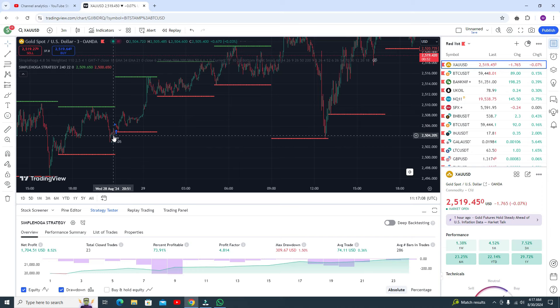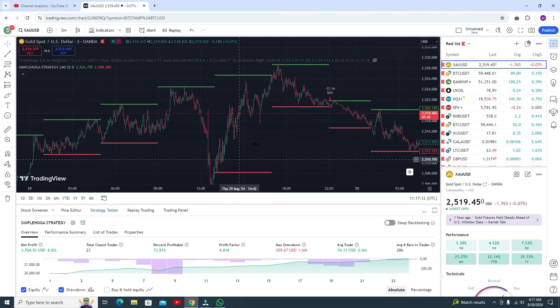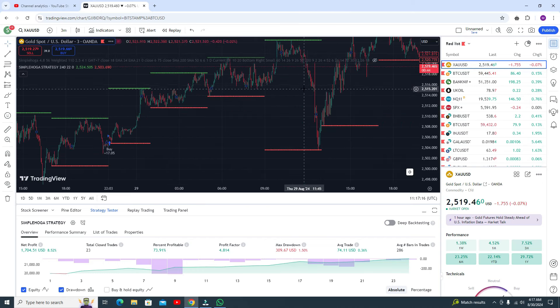Here you can see the buy signal and after that the market will go downside, but at the end it will give you some good profit. If you got the buy signal and there is a resistance, you can go for the buy trade. You need to follow the trend.